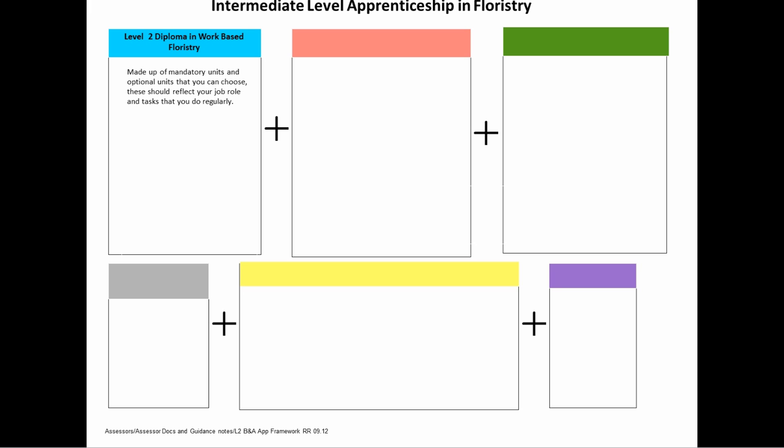This is made up of mandatory units and optional units that you can choose, and these should reflect your job role and the tasks that you do regularly. The units are completed through a mixture of practical and theoretical tasks.